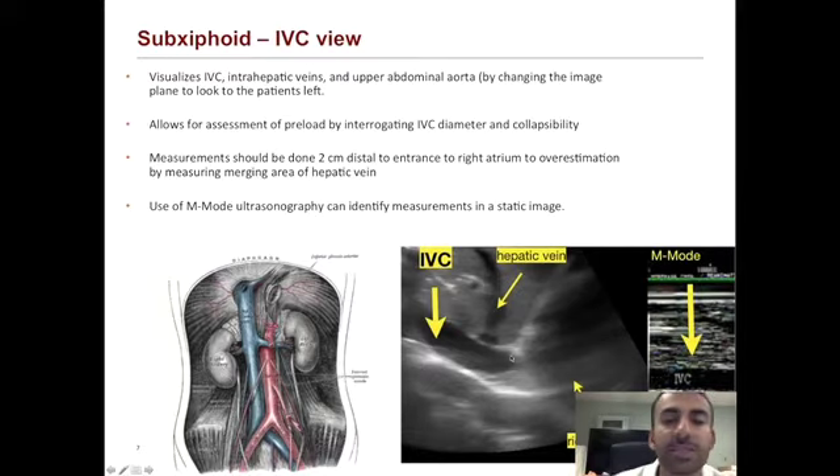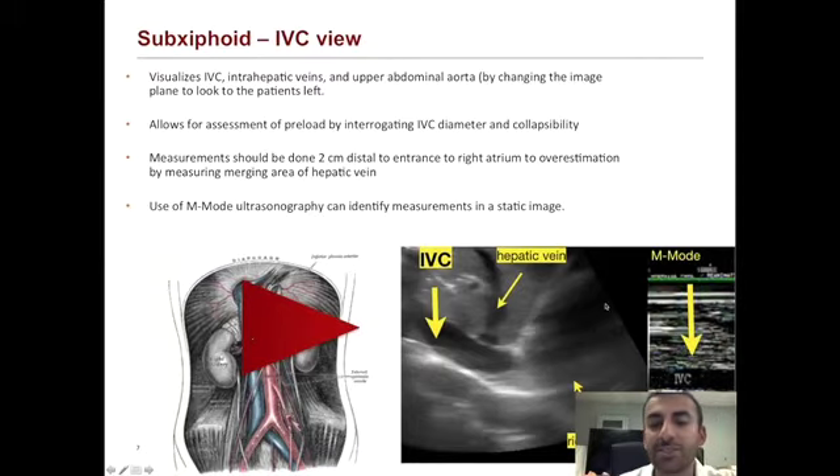Traditionally, you want to make sure your ultrasound image is two centimeters distal to the entrance to the right atrium. This 2D picture shows the IVC in long axis, the right atrium, and the hepatic vein. We want to measure at a distance two centimeters from the entrance of the right atrium because taking the measurement closer may falsely increase the size of the IVC by incorporating part of the hepatic vein. M-mode is essentially that dagger of ultrasound over time — it gives you a clearer view of the IVC and lets you visualize the change in diameter over time in a still image.